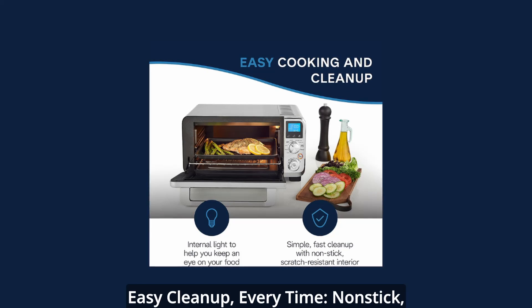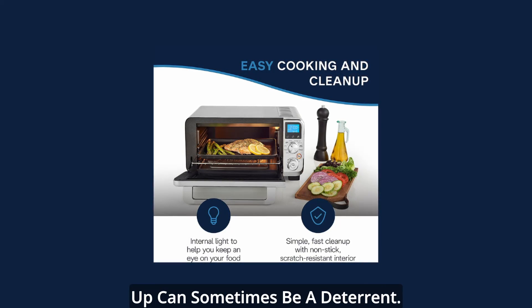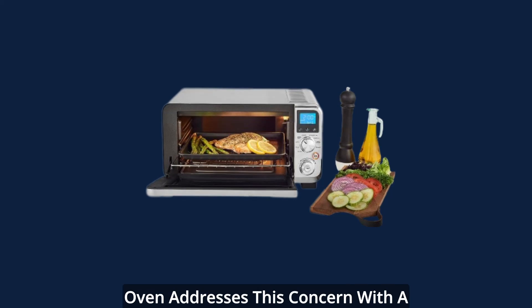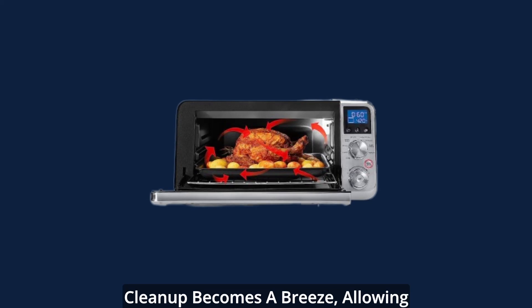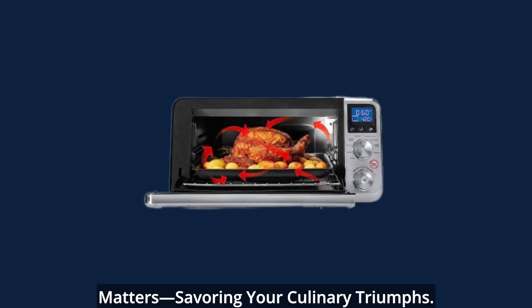Easy cleanup every time — nonstick, scratch-resistant interior. Cooking is a joy, but cleaning up can sometimes be a deterrent. The DeLonghi small convection toaster oven addresses this concern with a nonstick, scratch-resistant interior. Cleanup becomes a breeze, allowing you to focus on what truly matters: savoring your culinary triumphs.